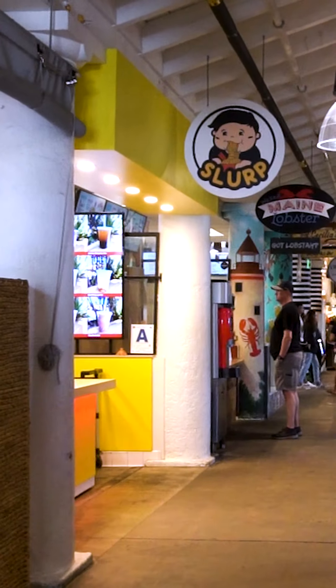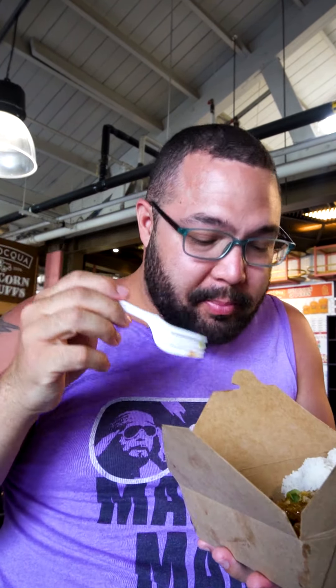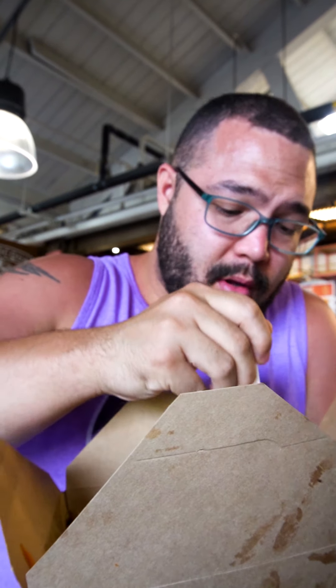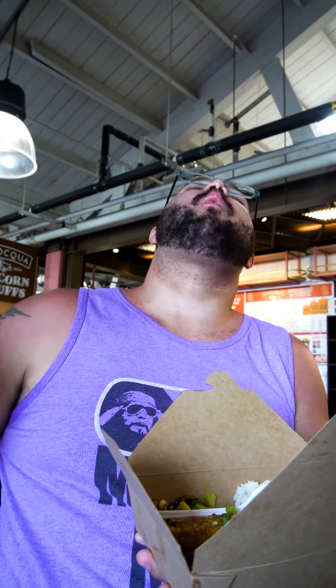And this is the roast duck plate that we got from Slurp, another Asian stall here in Liberty Station. If you've been following me, you know my infatuation with all things duck. It's good. Yeah! That's good! Man, this is good. With some rice, too. I love my life.